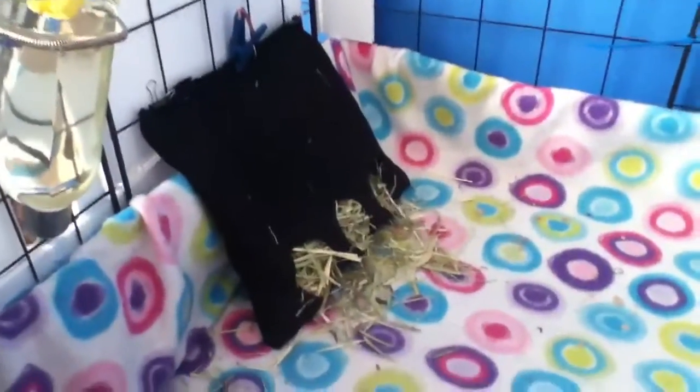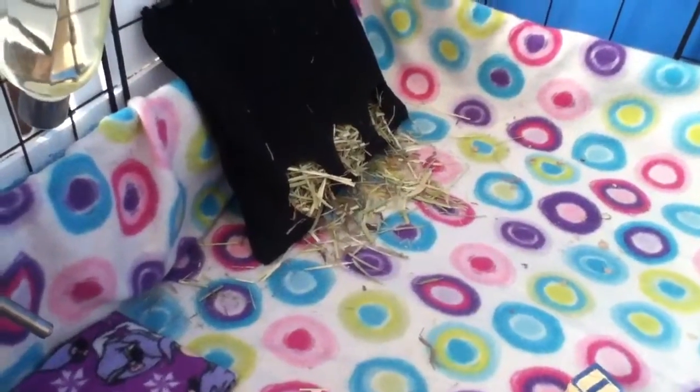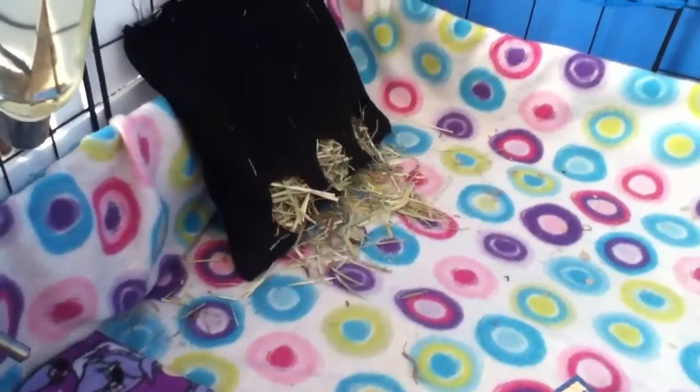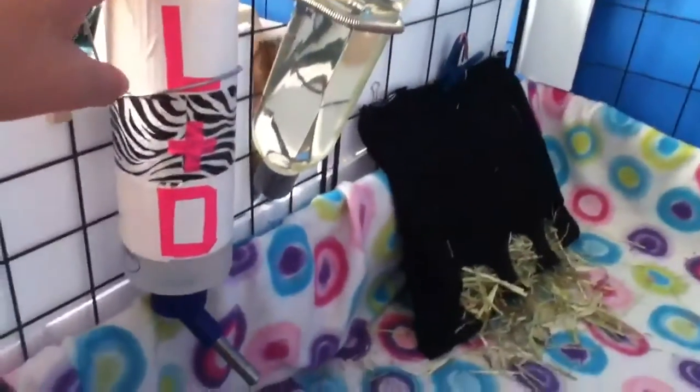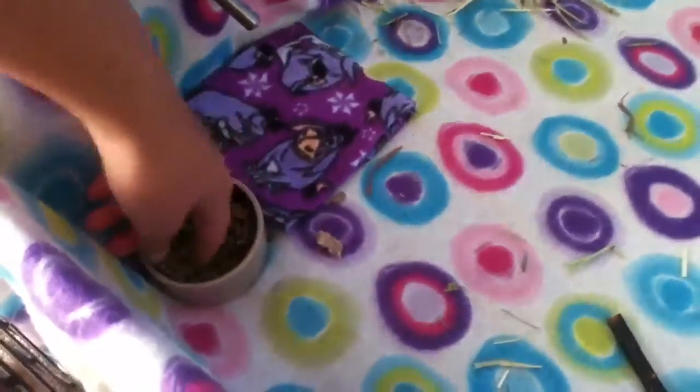Theodore's sleeping right now. Over here is his hay pouch — I got this idea from Guinea Pig Fluff, so go follow and subscribe to her because she's amazing. Her and Guinea Pigs Forever are like my favorite guinea pig YouTubers. Then he has an L+D water bottle and an Eeyore absorbent pad and food dish.